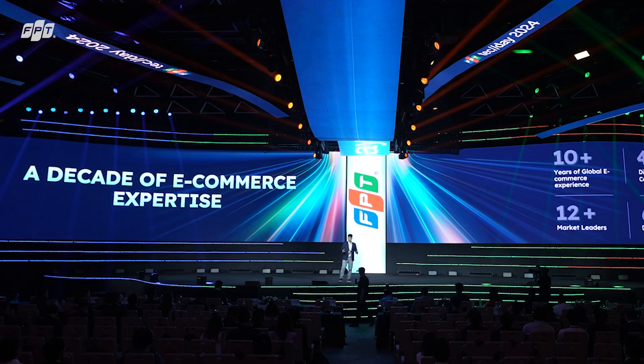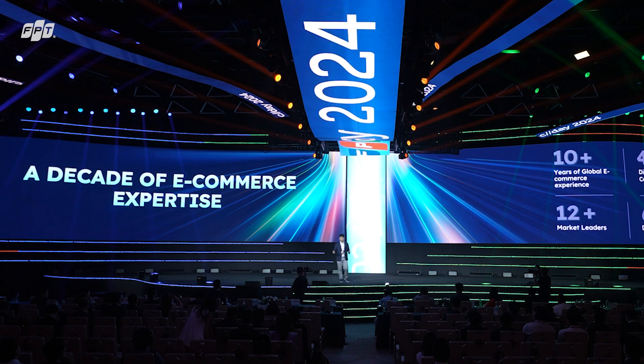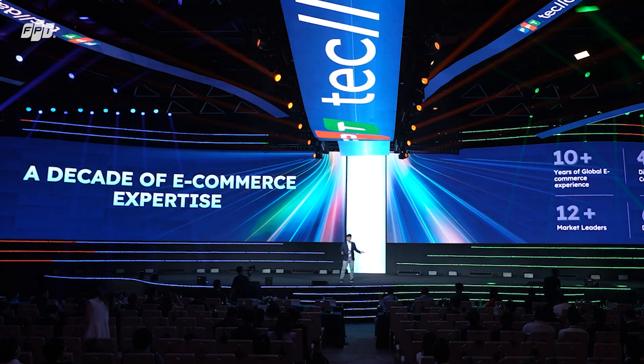Hello everyone, I'm Bing, and today I'm very excited to be here to talk to you about our new product, one that we believe will completely change how you will approach and build e-commerce products.